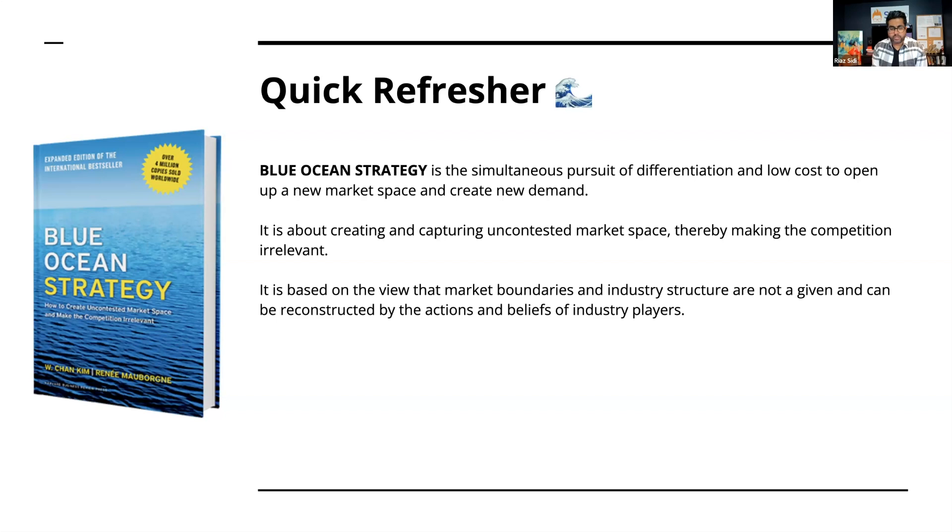I see blue ocean as almost like disruption — a term that gets thrown around a lot recently. You're kind of disrupting an industry, but not necessarily in a technologically innovative way. It could be a customer service innovation, a product innovation, or an approach to servicing your clients. I would say it's about creating a new space within an existing industry.